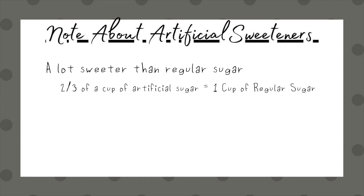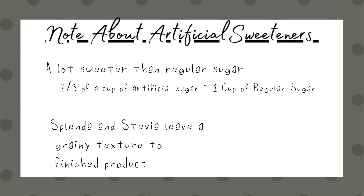Just one thing to note: if you're using Splenda or Stevia in your baking, those tend to be a little bit grainy. I typically don't use those — I tried it once and it gives a weird texture that I personally don't like. You can try it and see if you like it, but I didn't.